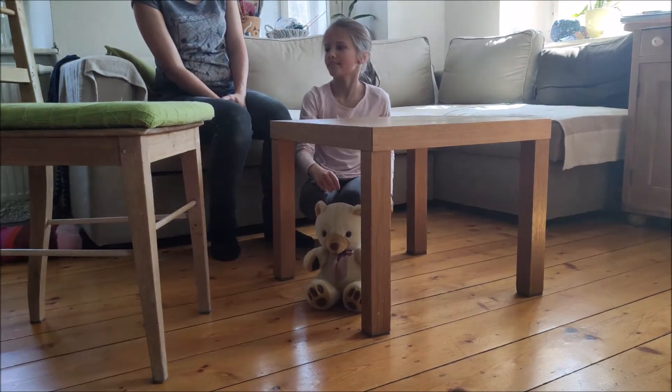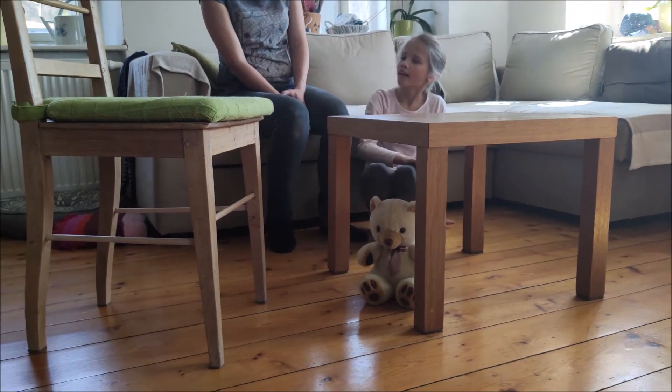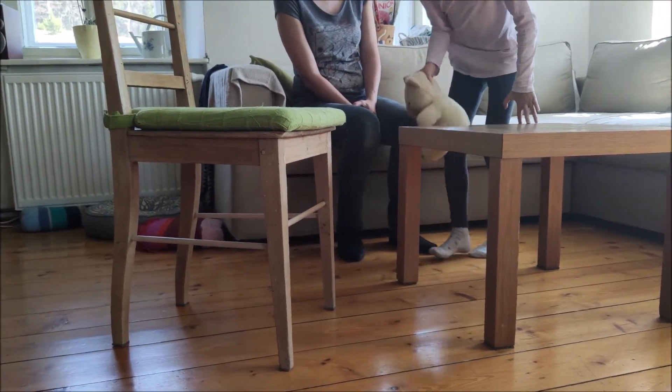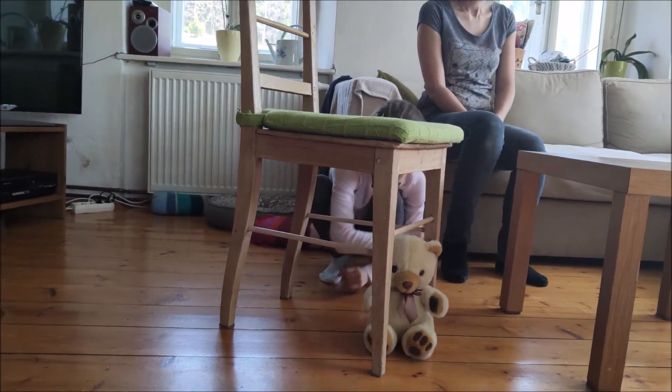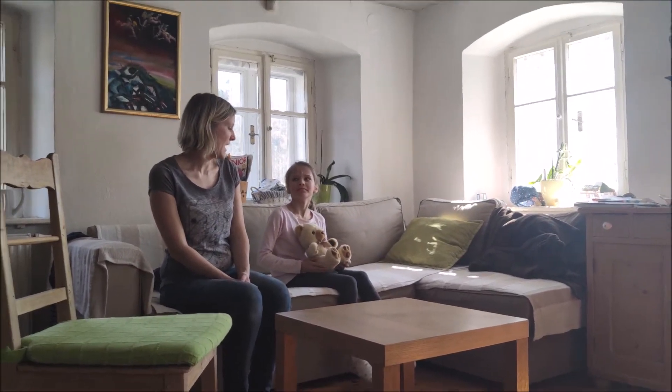The teddy is under the chair. The teddy is in the bed.